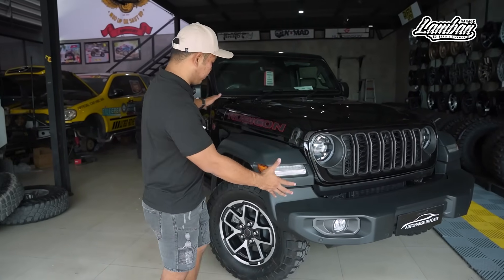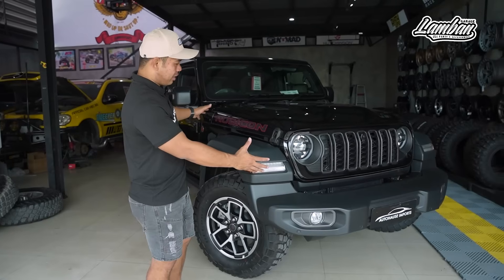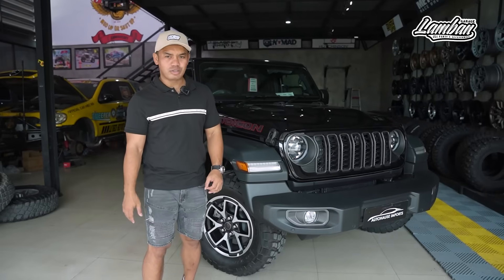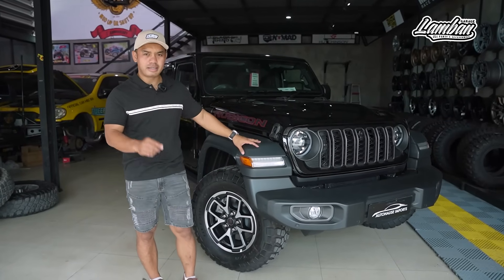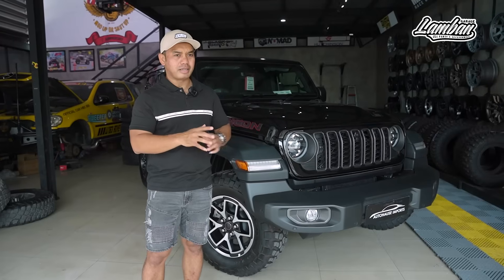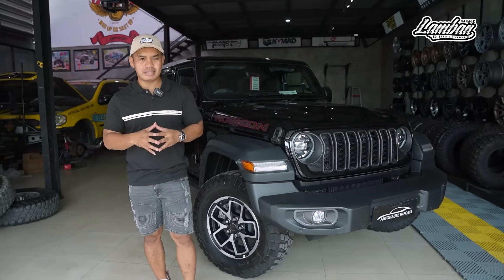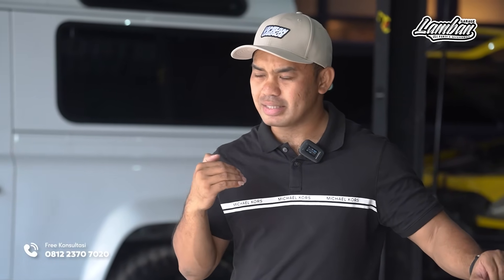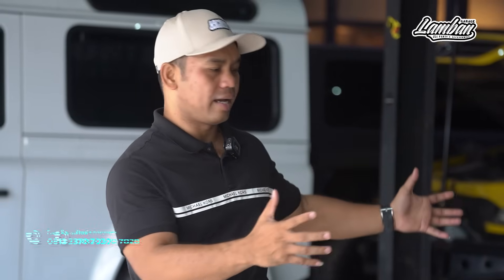Yang baru ini, selain facelift di depan, bentuknya menurut saya lebih macho banget. Juga ada beberapa fitur yang menjadi tambahan di GL baru seperti electric seat, cluster yang lebih gede, dan lain-lain. Tapi sebelum kita bicarakan teknis, yang perlu kita bahas adalah apa yang membedakan dari GL ke JK yang paling signifikan selain body.